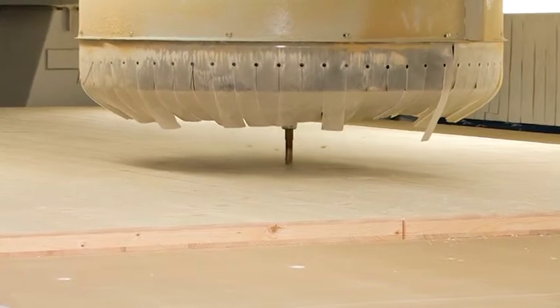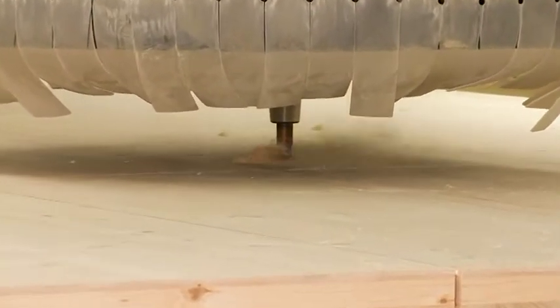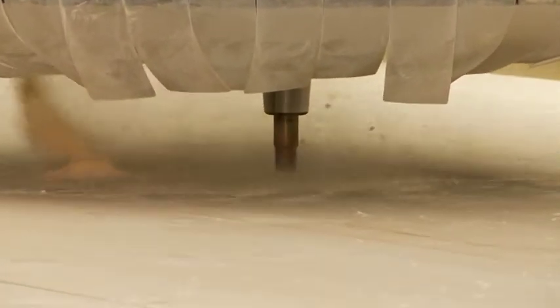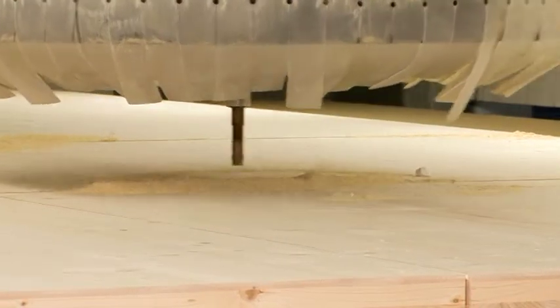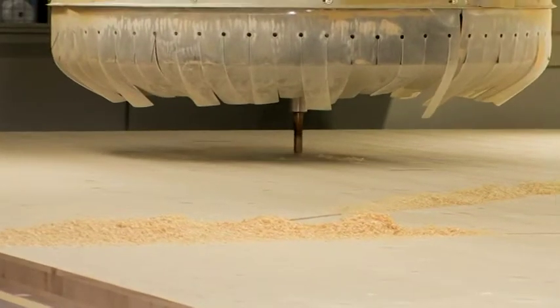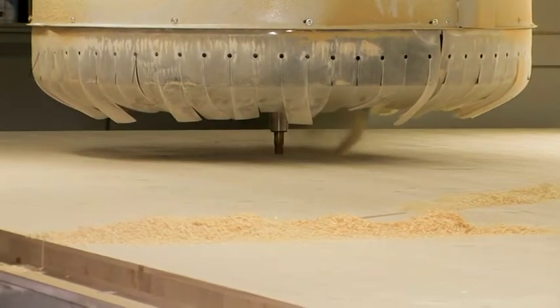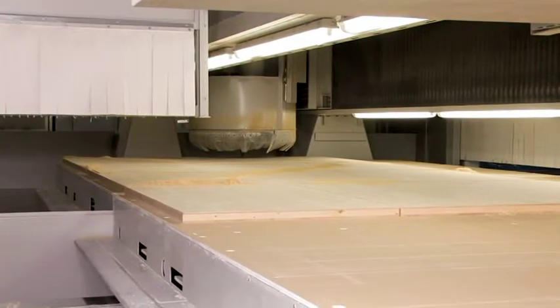The height of the extraction cap for chip removal can be adjusted for optimum effectiveness. It has been raised somewhat for the video so that all steps in the process can be seen more easily. The machining center has a tracing head which can be taken from the tool magazine to measure the vertical position of the part in the XY plane, so everything runs with absolute precision.